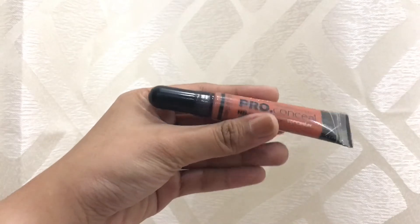And to correct some parts of my face, I will be using this LA Glow Pro Concealer in the shade orange. And the most important is, of course, we have to blend the product.